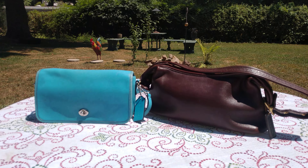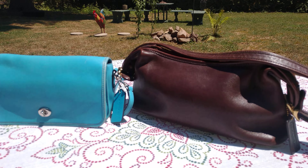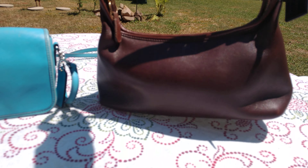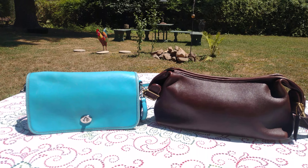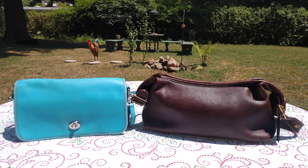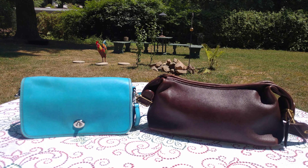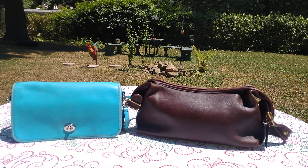Hi YouTube friends, today I'm making a giveaway video. You have a choice of this dinky or this vintage Coach shoulder bag. I've mentioned plenty of times before on this channel that once I hit 50 subscribers I'd have my first major giveaway — we're at 52! If you'd like to be in the giveaway, please comment in the comment section below, and you must be a subscriber.